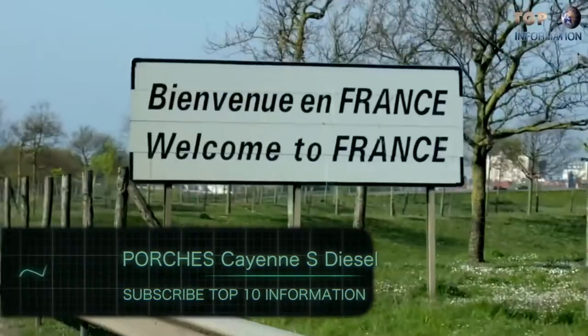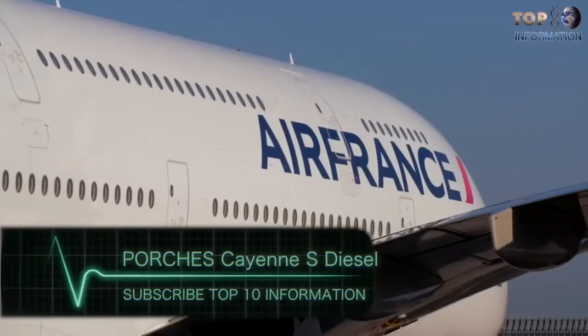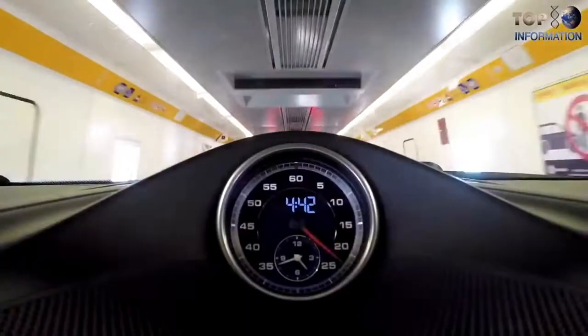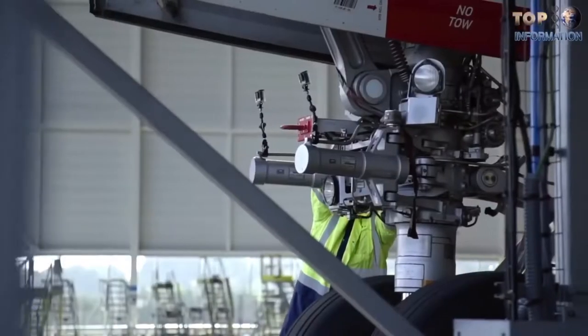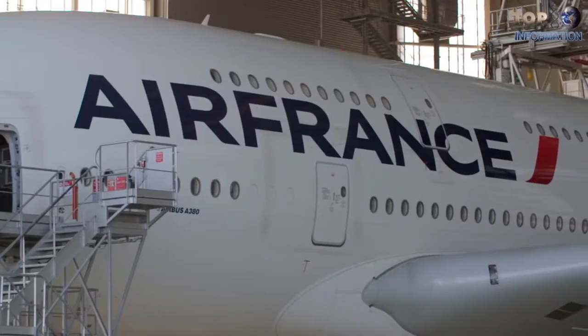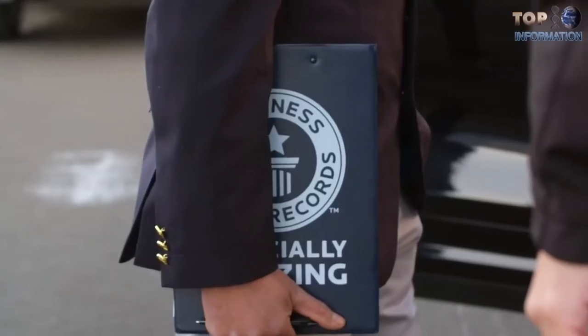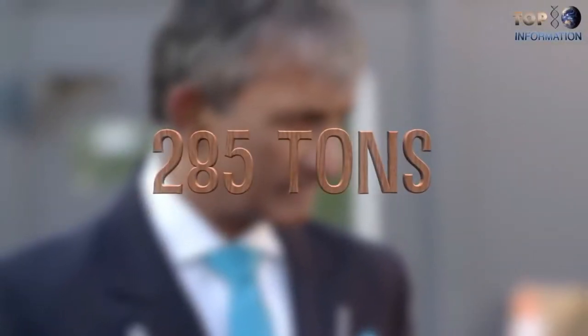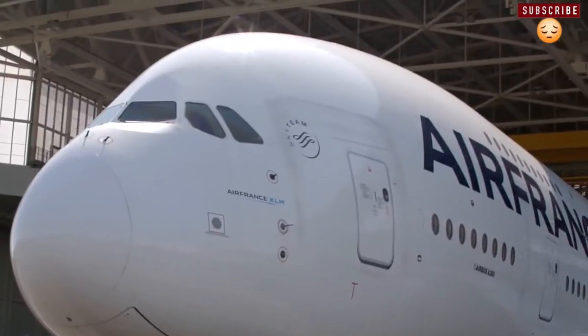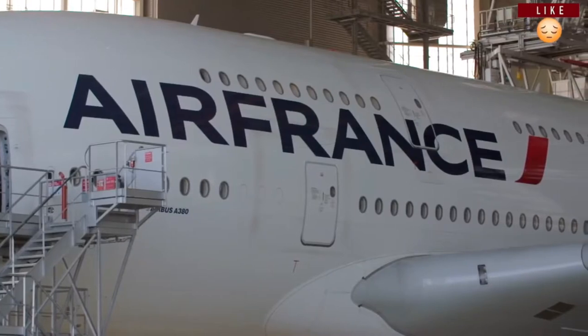Number 1: Porsche Cayenne S Diesel. Ever wondered who would win a race between a jet aircraft and a Porsche supercar? Airport chiefs at Oslo Airport set up a face-off between an Airbus A320 and a Porsche Panamera. The car in question is actually the Porsche Cayenne, taking on the record for the heaviest aircraft pull by a production car. The Cayenne S Diesel pulled a 285-ton Air France Airbus A380, breaking the previous Guinness World Record by 115 tons. The aircraft is 100 times heavier than the car, and the Cayenne used was a completely standard model — no modifications whatsoever.